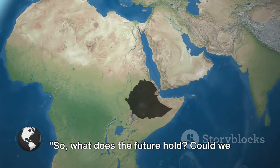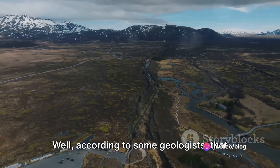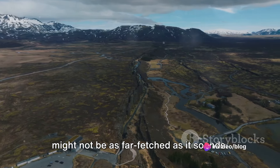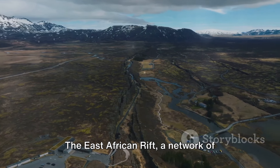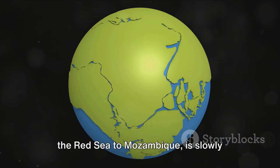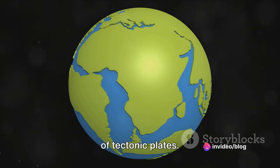So, what does the future hold? Could we be looking at the birth of a new ocean? Well, according to some geologists, that might not be as far-fetched as it sounds. The East African Rift, a network of valleys stretching thousands of miles from the Red Sea to Mozambique, is slowly pulling Africa apart due to the movement of tectonic plates.